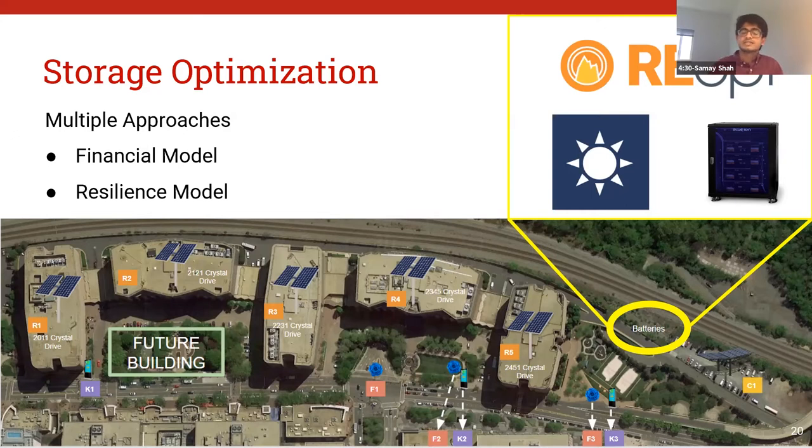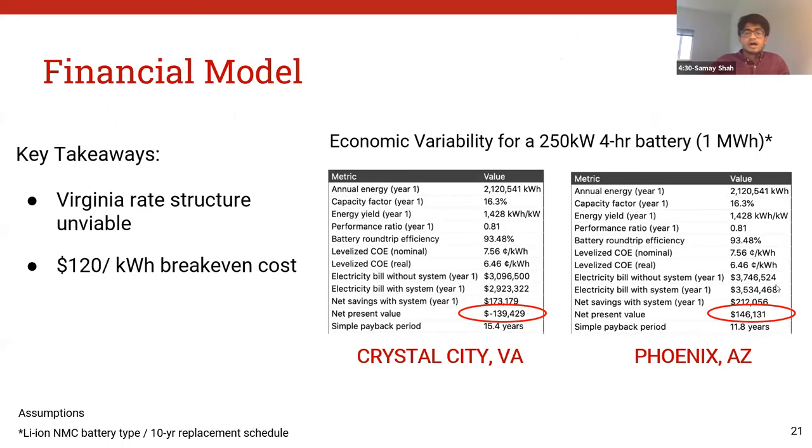Storage can serve various purposes, including peak load shaving, ancillary services, frequency regulation, and of course providing resilience for the buildings. We looked at two different approaches: modeling peak load shaving in a financial model, as well as a resilience model. In the financial model, we modeled a one-megawatt-hour battery system for the Crystal Parks use case. Putting in all the inputs, we ended up with a net present value of negative $139,000, which clearly shows it is currently unviable to incorporate storage in our design. To confirm our assumptions, we used the same inputs for a new rate structure in Phoenix, Arizona, with peak load shaving, which resulted in a net present value of positive $146,000.